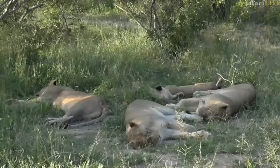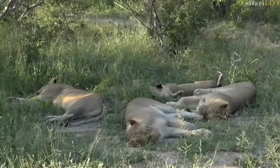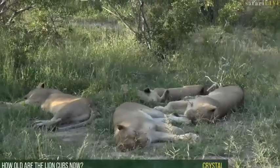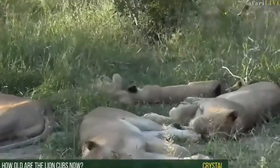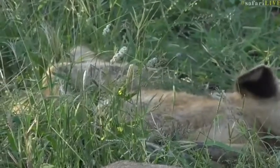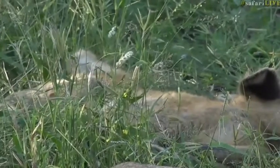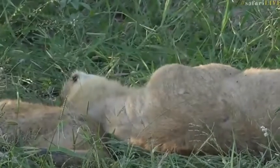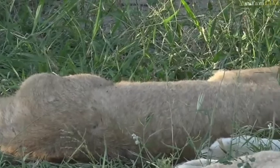I can see some more cubs now playing in the back as well. Crystal, the lion cubs — there are three different litters in this set of cubs. The older ones are about eight months, born in May last year — actually we're into March already so they're nine months. Then the younger ones are about seven months, born a little bit later in June.